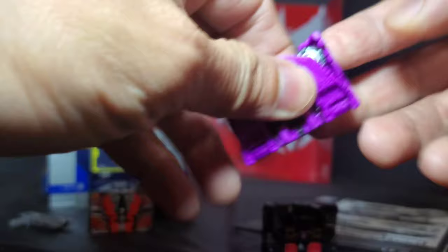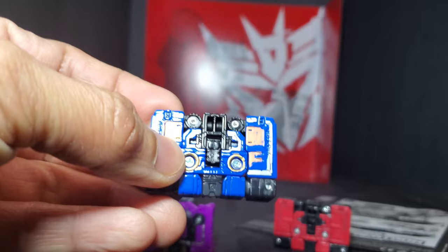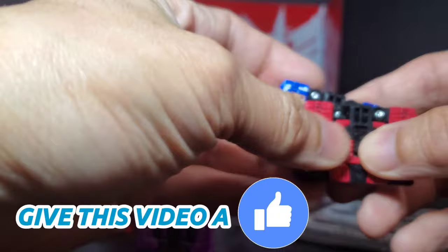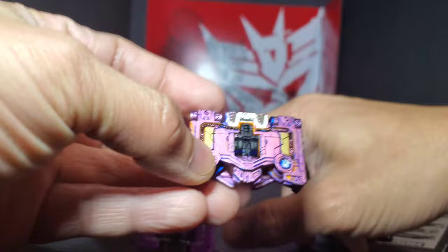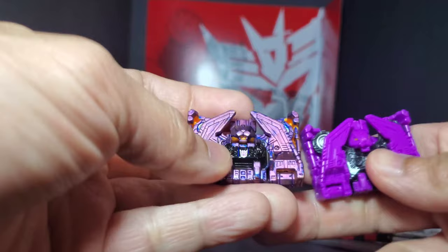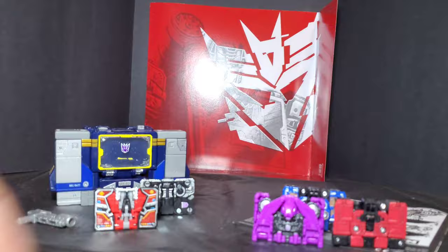Same thing with Rat Bat — he's got more paint details, and turning him around you see that folded-up bat form. I'll also show off my Spy Patrol 3 Rumble slash Frenzy, which I painted up a little bit — it looks a bit better compared to this plain no-paint-apps version. The Wing Thing I repainted in silver metallic purple and comparing the two of them, for me this one looks a little bit better in robot mode.